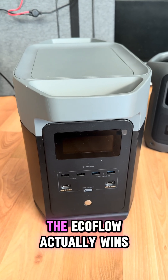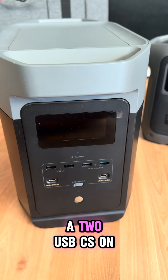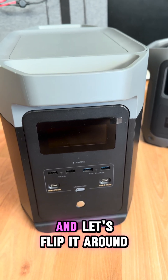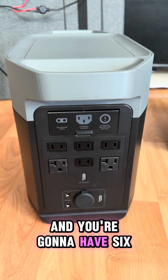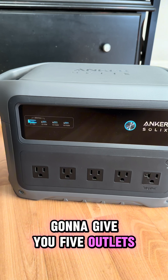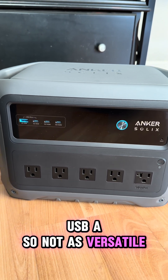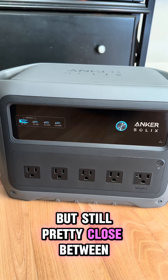In terms of outlets, the EcoFlow wins. You can see four USB-A and two USB-C's on the front, and six regular outlets on the back. The Anker only gives you five outlets, three USB-C's, and one USB-A — so not as versatile, but still pretty close between the two.